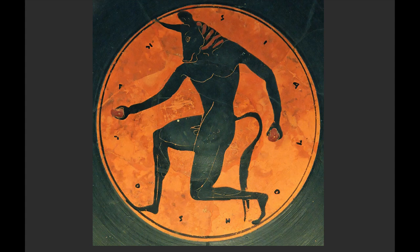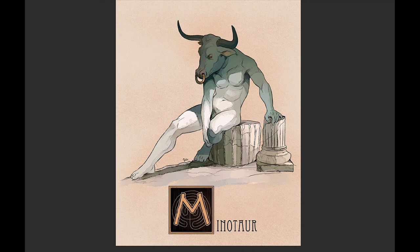The king came back and was not happy, but he couldn't kill the child because the child is half god. So he asked the best architect in the land, Daedalus, to create a labyrinth — a maze — where they could place the Minotaur forever.